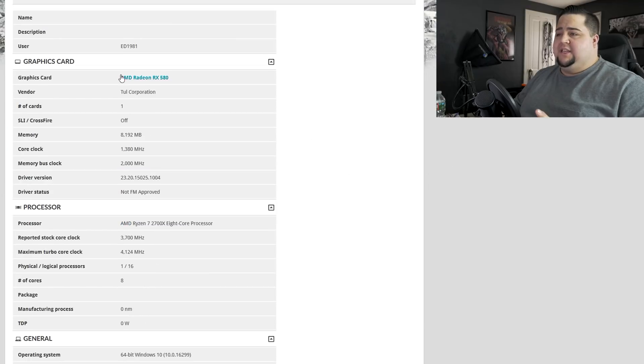Scrolling down a bit through here, we can see for the graphics card they were using an AMD RX 580 with 8 gigabytes of VRAM. The core clock was at 1,380 megahertz and a memory clock of 2 gigahertz.